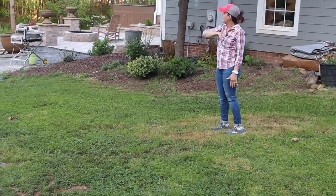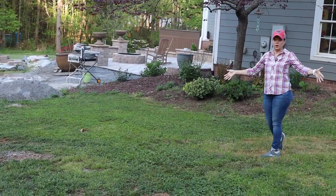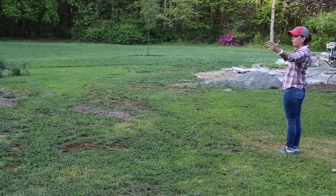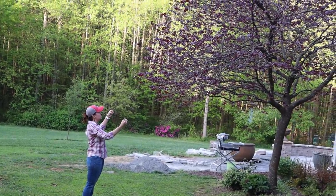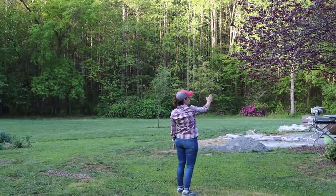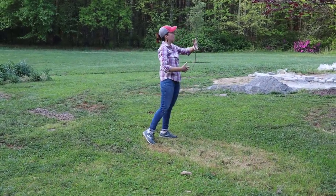That path will sweep around this Forest Pansy Redbud and then connect to the patio. Of course we have grass right here — it's never thrived in this spot. What we're going to do is put landscape beds on both sides of the path. Here we have this Forest Pansy Redbud that just finished blooming and is now flushing out with its leaves. Because of this tree and the sun position, this is truly a shade bed.